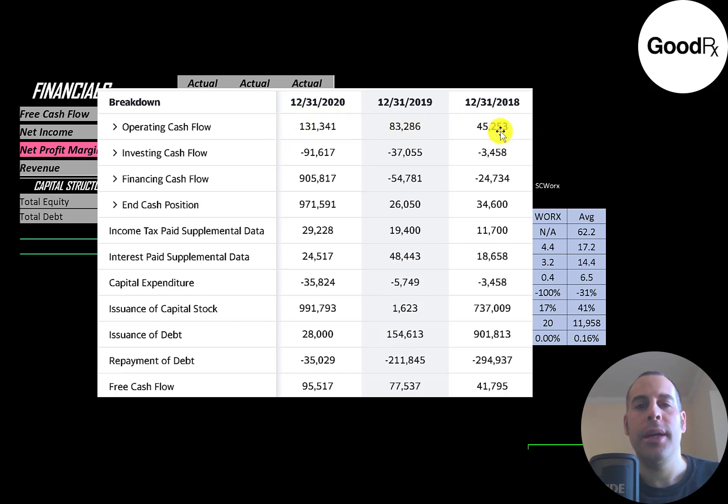You can see their operating cash flow growing each year — it almost tripled from 2018 to 2020. Then you have capital expenditures, which are investments in property, plant, and equipment. Operating cash flow minus capex gives you free cash flow, which grows every year from $41 million to $95 million. They've been issuing capital stock to run their business — over $700 million in 2018 and $1 billion in 2020.